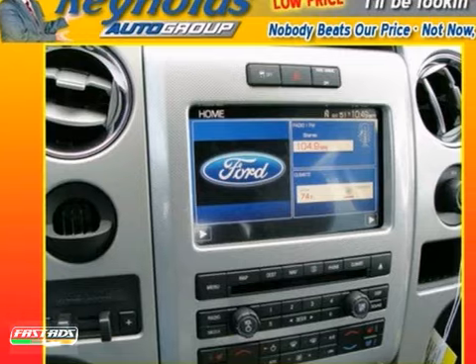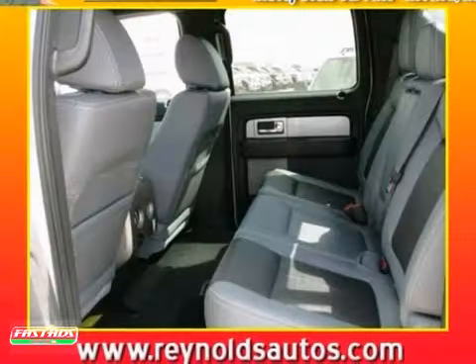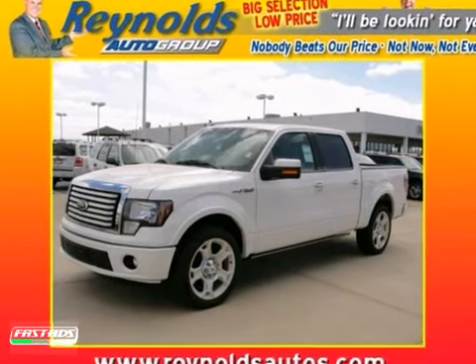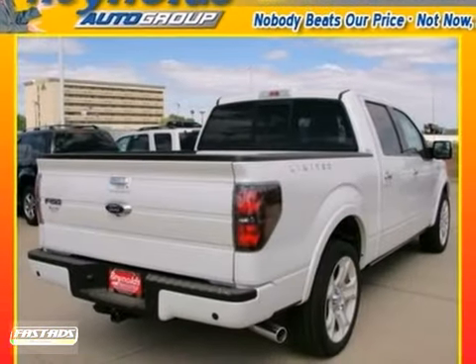This remarkable F-150 has superb handling, incredible performance, and rock-solid reliability. It's the definition of what you want in a truck. Come on in today and see it for yourself.